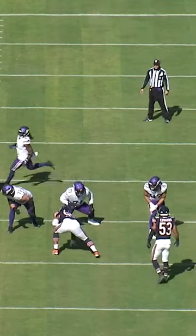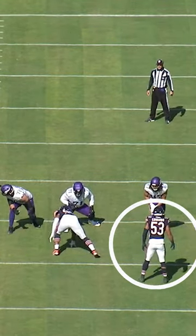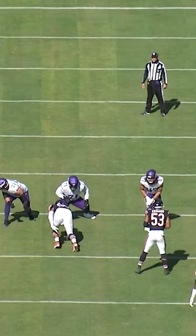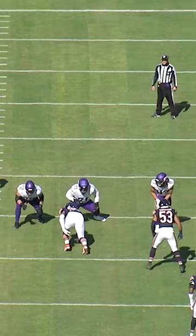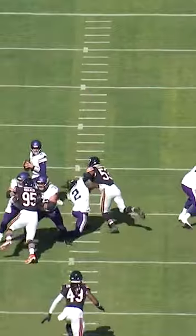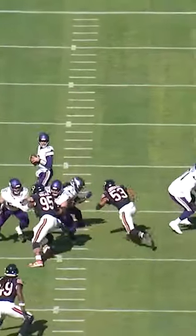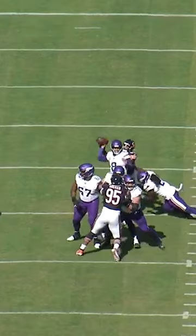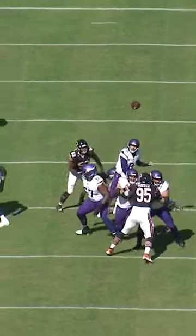Today we're going to take a look at the second leading tackler in the NFL, T.J. Edwards. As the quarterback starts to bark out his signals, you can see T.J. Edwards sneak towards the line of scrimmage. With speed and power, T.J. Edwards is able to run through the attempted block of the running back. He continues around the backside of the quarterback and is able to swat his arm before he can get the pass off.